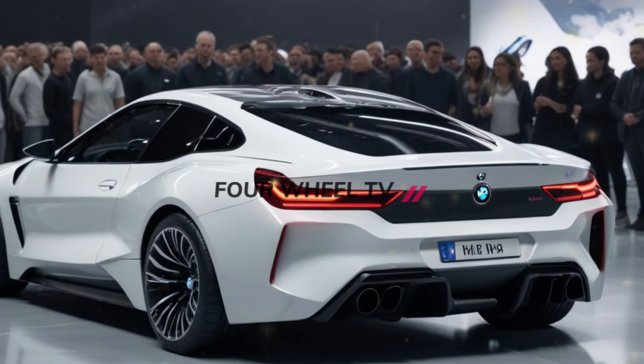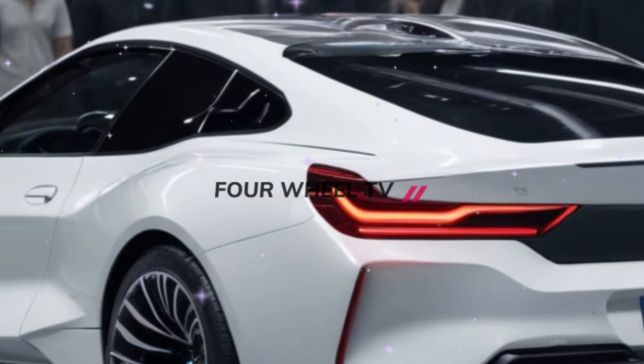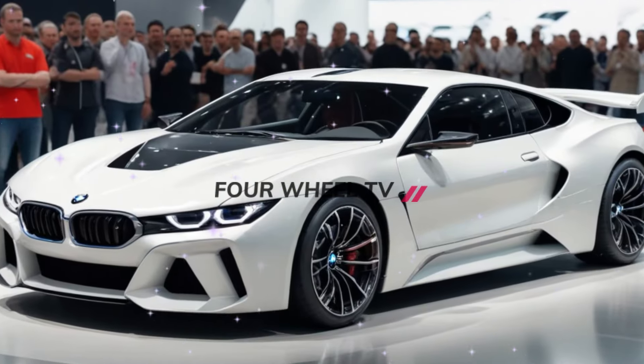An advanced aerodynamic system is integrated into the rear bodywork to channel cooling air to the petrol engine and mid-mounted electric motor, while unpainted panels on the lower sides signal the use of a lightweight carbon fiber body shell.